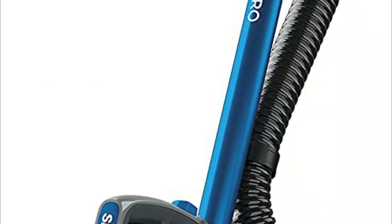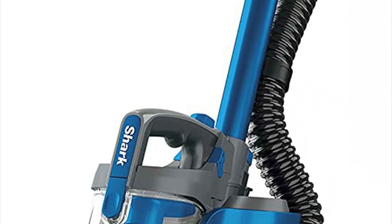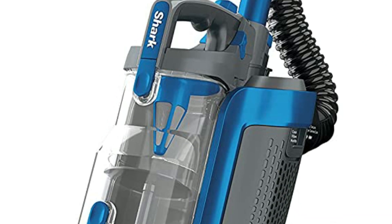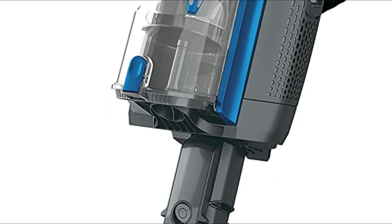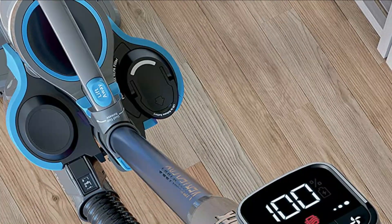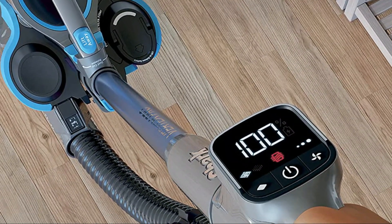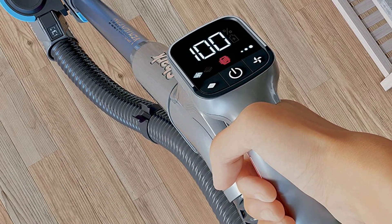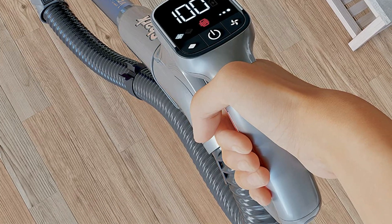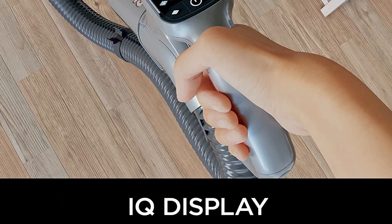It also has self-cleaning brushes to provide strong pet hair pickup and no hair wrap, with real-time runtime readouts on time, performance, and more. It is designed to be versatile in cleaning without the need for a cord, transforming into a hand vacuum with a hose for extended reach. HEPA filtering captures dust, dander, and allergens.